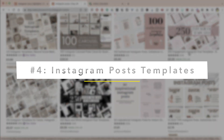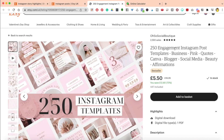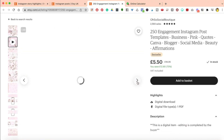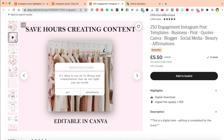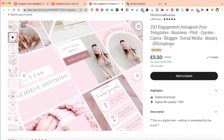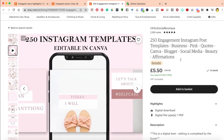Let's look at other Instagram post templates. There's a 250 engagement Instagram post templates bundle covering niches like business, blogger, social media, beauty, quotes, and affirmations. It has had 2,593 sales of this product. They've inserted a video into the listing — this is brilliant. It really helps you see what the product looks like and brings it to life. This is probably why it's had so many sales.